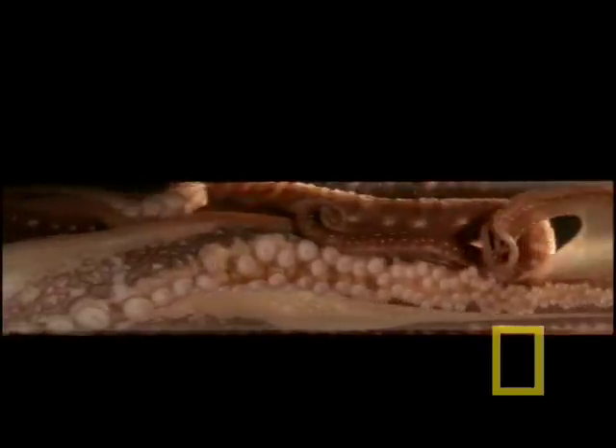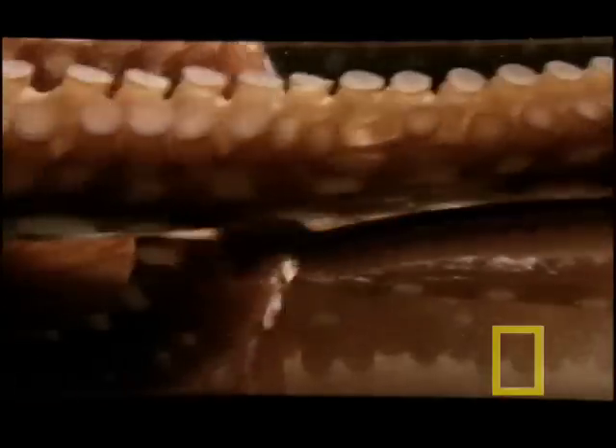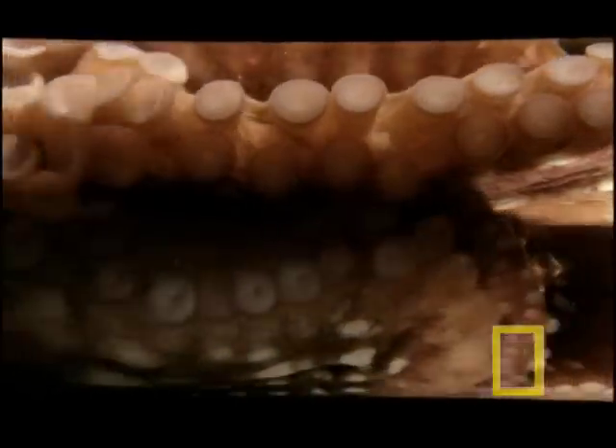Even large octopuses can squeeze themselves through holes the size of a quarter. And they can live with ease at great depths because they don't have air bladders or gas pockets that would crush or explode when subjected to changing pressures. Instead, their bodies are composed of uncompressible liquid tissue.